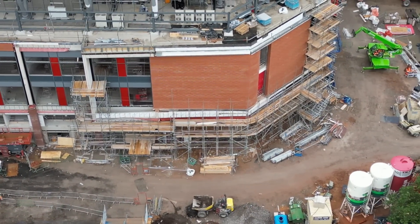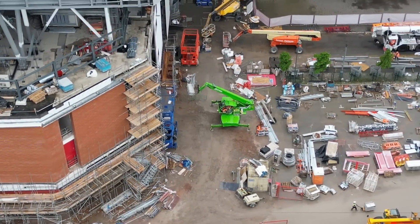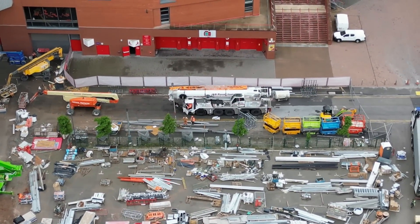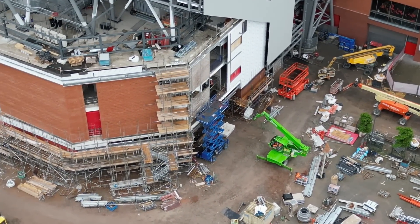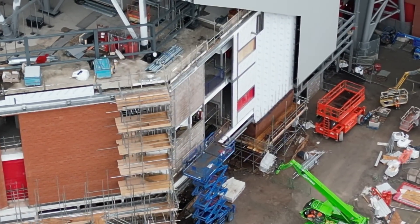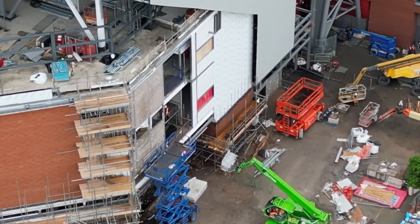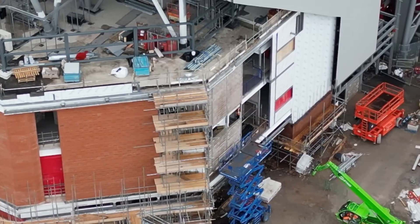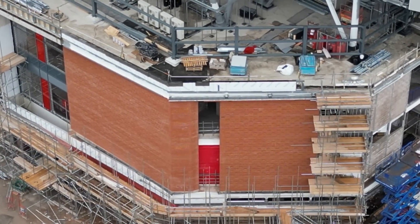Let's keep going round to see what's happening on this corner today. Again, the brickwork is still going on there, starting to come up. That scaffolding remains — I presume it's for access up to the top.